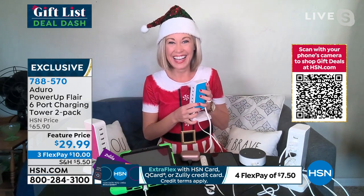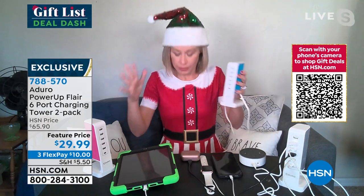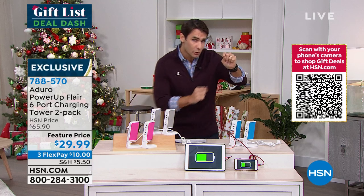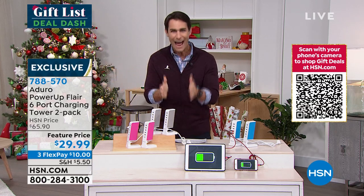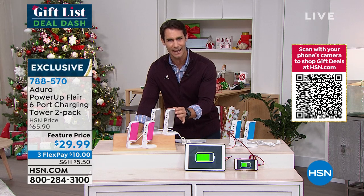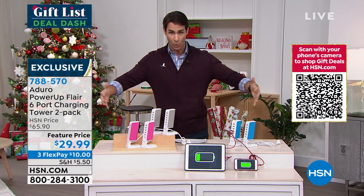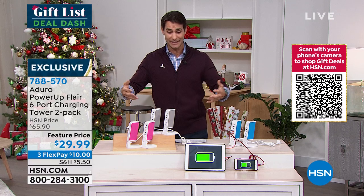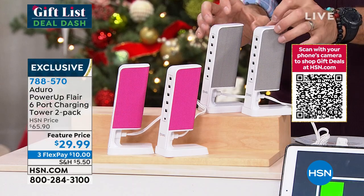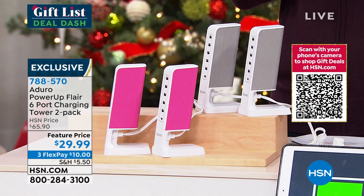It puts everything in the same place. You know how much time I spend looking around, trying to remember where I plugged certain devices in — those outlets in the kitchen were already taken, then the room, those were already taken. Now I know where everything is. Not only that, but it's this beautiful, sleek, modern looking design that doesn't take up all the room on the desk. Other multi-chargers are kind of horizontal and take up all the room on your desk. The fact that Aduro made these vertical, slim, sleek, that don't take up a lot of room — with a two-pack, you're charging 12 devices. Things are moving very quickly — fewer than 700 remaining in the pink. We brought in almost 5,000 of these.